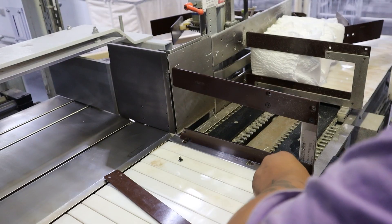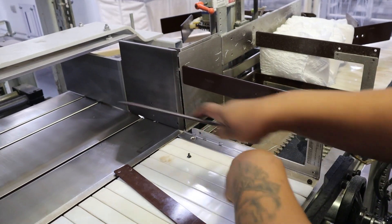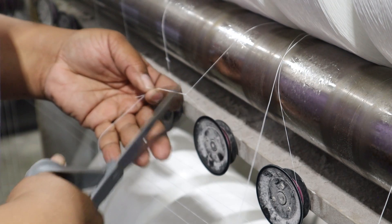When there is an issue with a line, the senior operator will help troubleshoot and maintain the line by performing tasks such as adjusting material alignment, clearing jams, and resetting equipment.